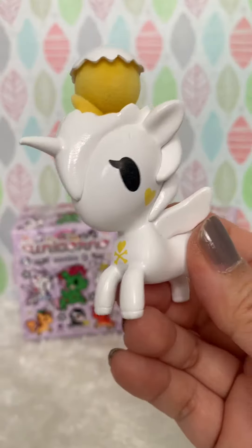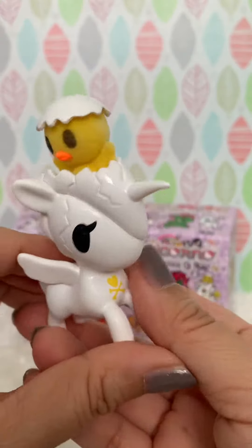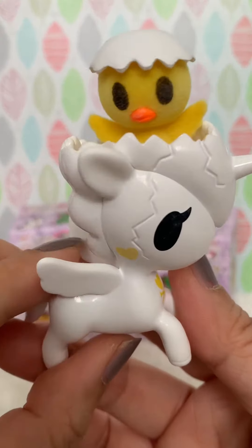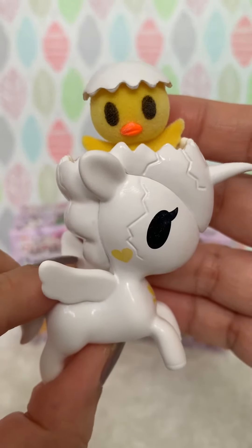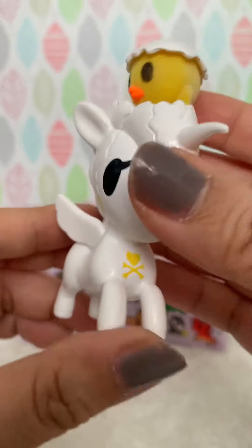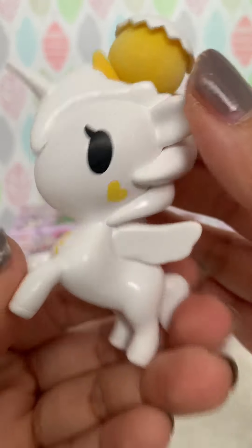Oh, it's Piyo Piyo! Oh my goodness, so cute. The chick is actually flocked — or chick, sorry, it's not a duck, it's a chick. Oh, I love the colors. So cute.